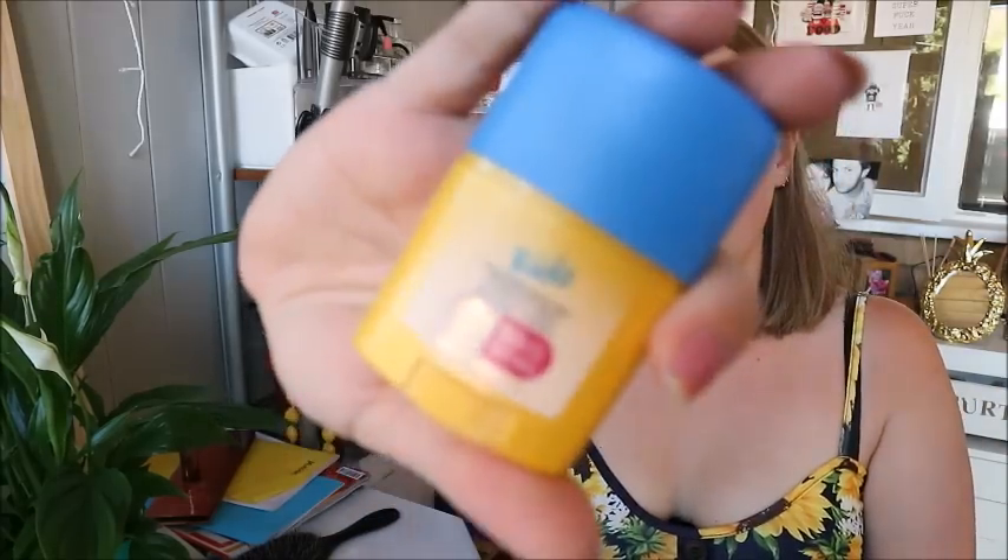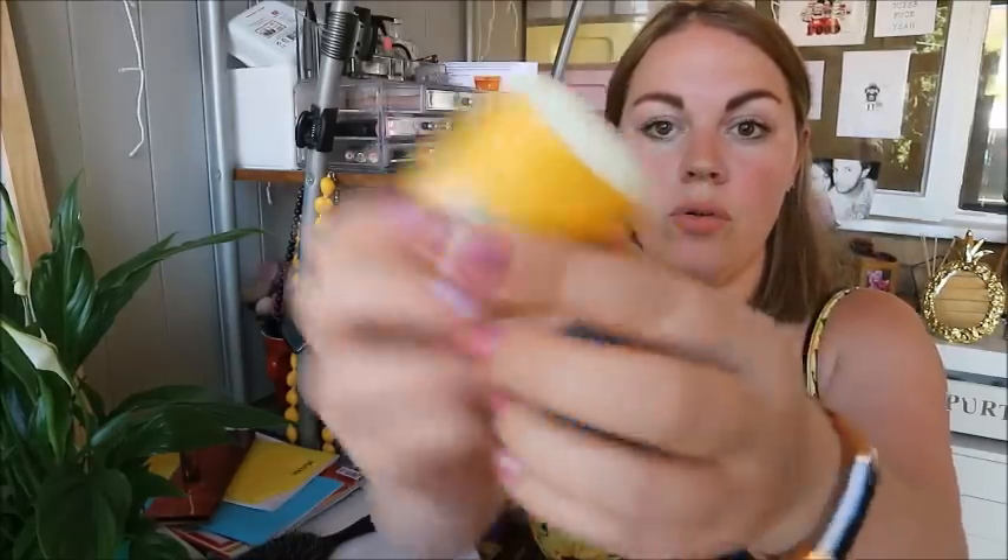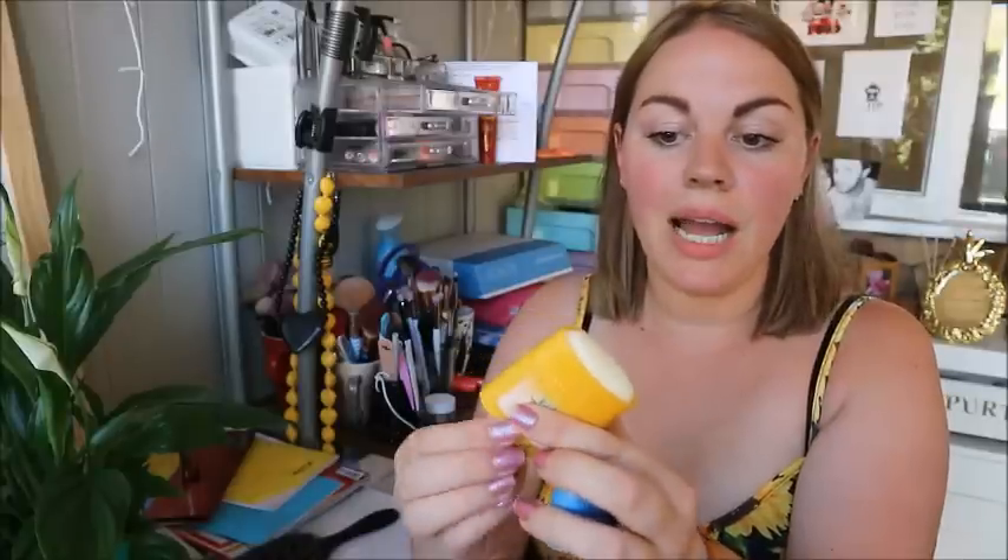For sun care, for the kids I'm using a spray one for their bodies but for their faces this roll-on stick is really really good. It's by Soltan from Boots — it's got five-star UVA and UVB protection and it's 50+ SPF. It's a little roll-on stick so it's really easy to apply. They don't mind me doing it at all, which is always nice because kids really hate having sun cream on their faces.